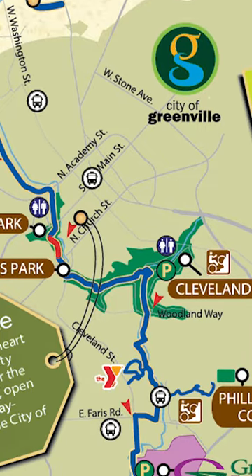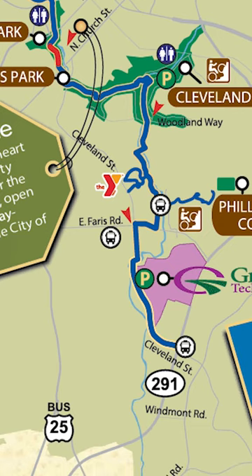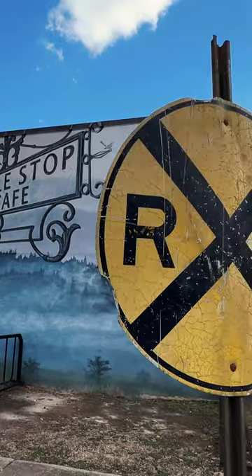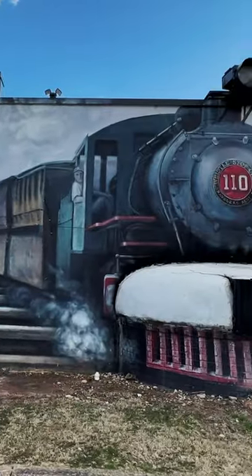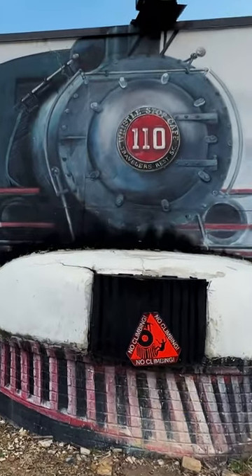It was built on the abandoned roadbed of the Greenville and Northern Railway in the mid-2000s. Passengers of the former railroad noted how the train hopped on the tracks like the Swamp Rabbit native to the area, thus nicknaming the line the Swamp Rabbit Railroad.